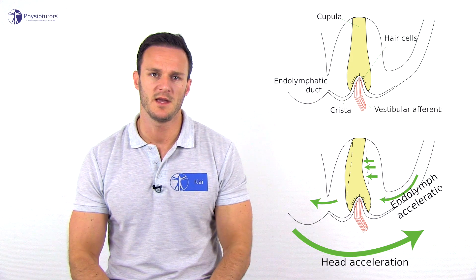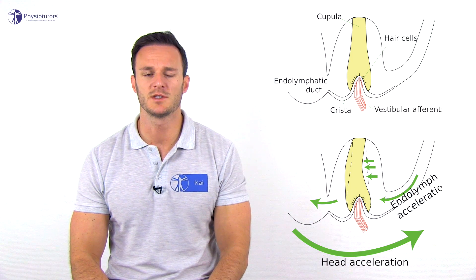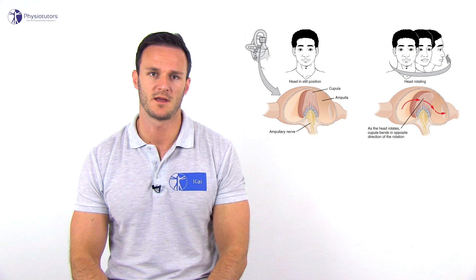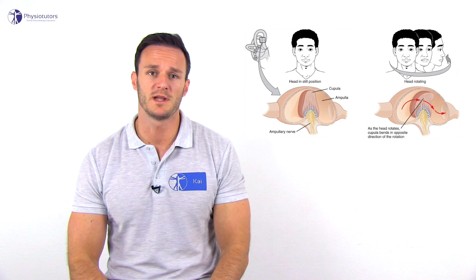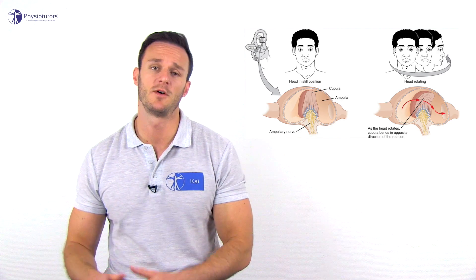The cause of BPPV is believed to be canalithiasis, affecting the posterior semicircular canal in 85 to 95% of all cases. In canalithiasis, free-floating debris in a semicircular canal is hypothesized to act like a plunger, causing continuing movement of the endolymph even after head movement has ceased. This causes movement of the cupula and bending of the hairs of the hair cells and provokes vertigo.